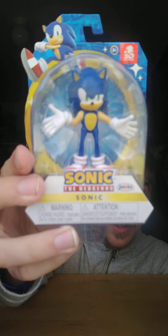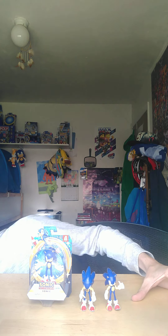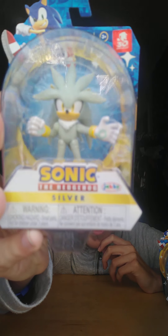First up is Wave 4 2.5 inch Sonic — he looks pretty cool in the package, but these guys are gonna have to come out. The Sonic is brand new; I already have Wave 1 and Wave 2 Sonic, so now we have Wave 4, which is kind of odd having three of the same character. But I didn't just get the boring one — I also got a brand new one, and that is Silver the Hedgehog!